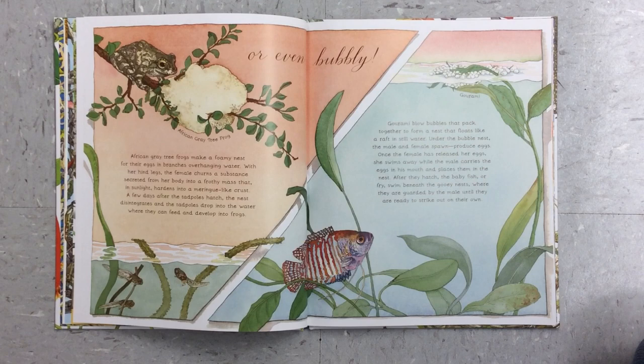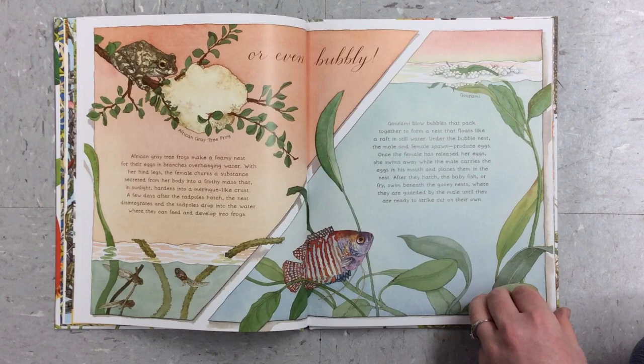Gourami blow bubbles that pack together to form a nest that floats like a raft in still water. Under the bubble nest, the male and female spawn and produce eggs. Once the female has released her eggs, she swims away while the male carries the eggs in his mouth and places them in the nest. After they hatch, the baby fish, or fry, swim beneath the gooey nest where they are guarded by the male until they are ready to strike out on their own.